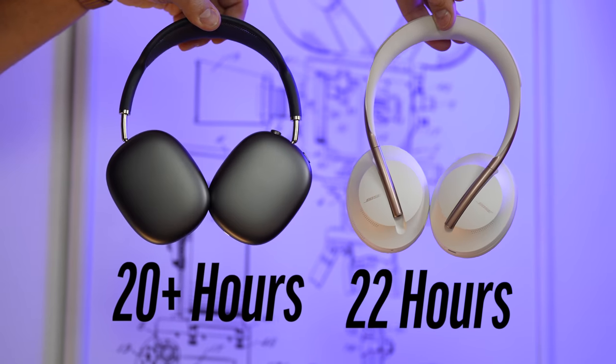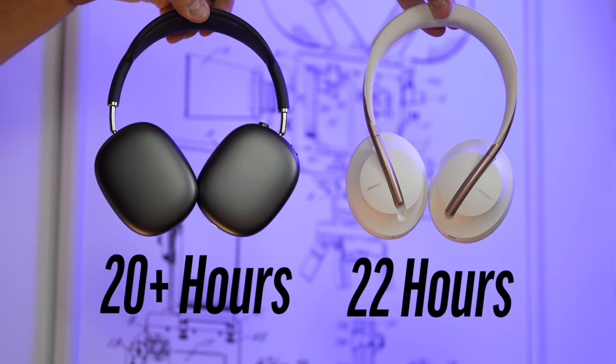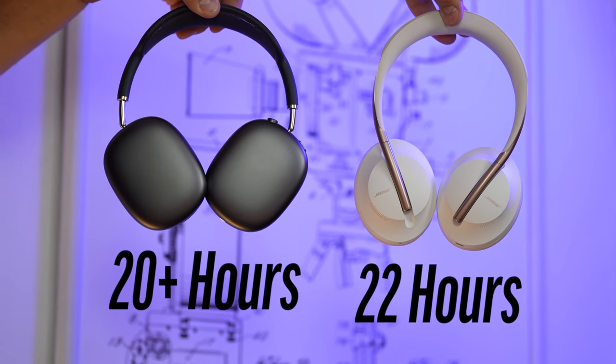Both headphones are rated at 20 hours with active noise cancellation. The SoundGuys gave the Bose about 22 hours in their 75 decibel test. They haven't yet tested the AirPods Max, but they seem like they'll be better. You can also turn off active noise cancellation for more battery life, and both can be topped up really quickly.